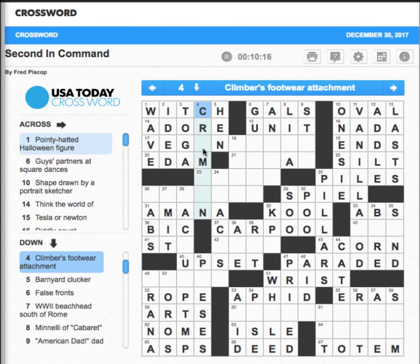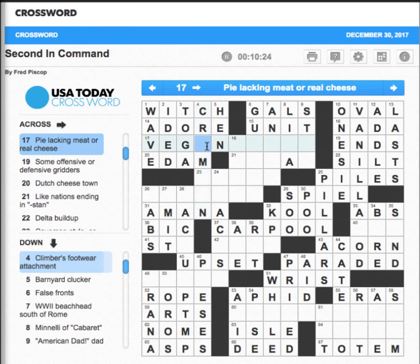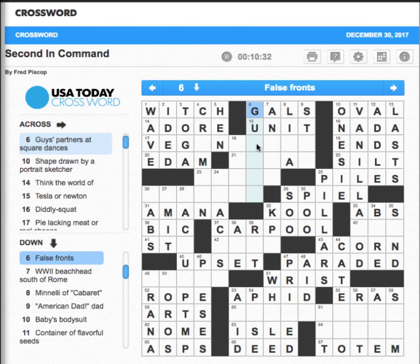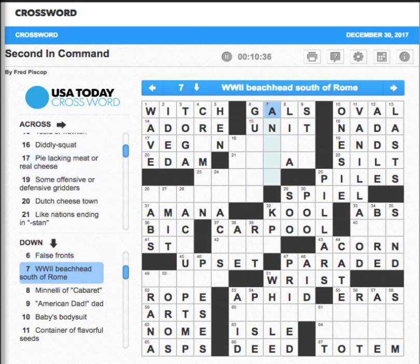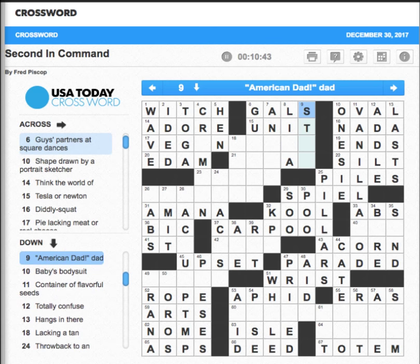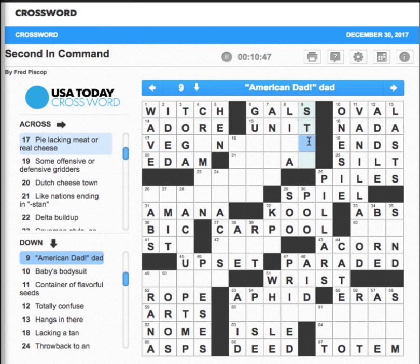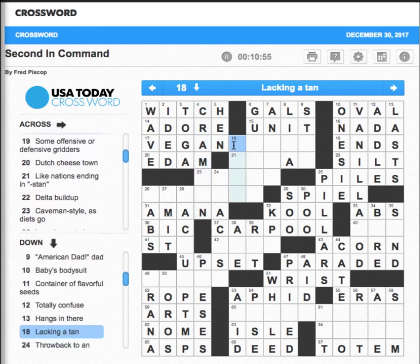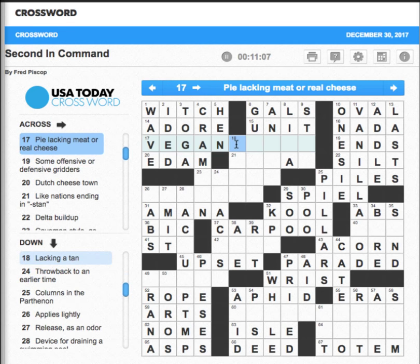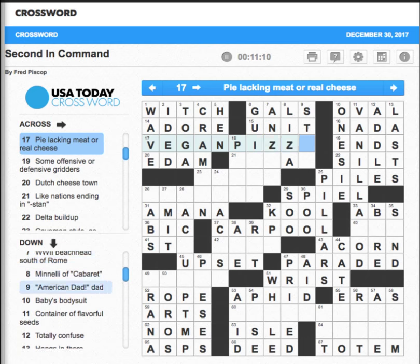We don't really know what this is. 'Climbers' footwear attachment' — hmm. We know that's hen — 'Barnyard clucker.' 'False fronts' — not getting it. 'World War 2 beachhead south of Rome' — this is possibly Liza, American Dad — it's probably going to be Stan. Vegan — this is probably vegan pizza. I'm going to say pizza; that Z kind of stands out.